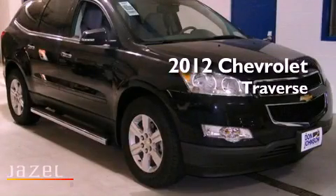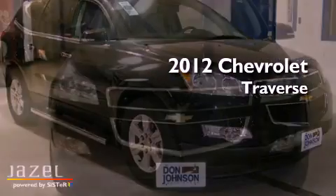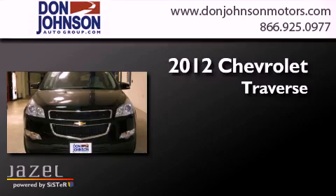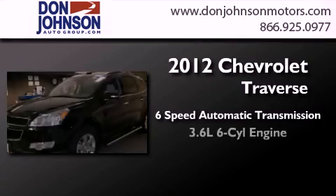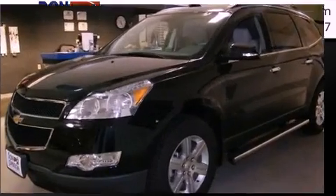This is a brand-new 2012 Chevrolet Traverse. This crossover has a 6-speed automatic transmission, a 3.6-liter V6, and all-wheel drive.